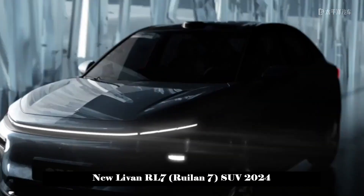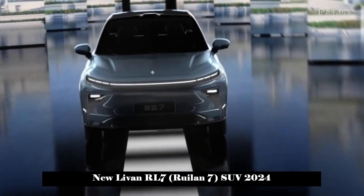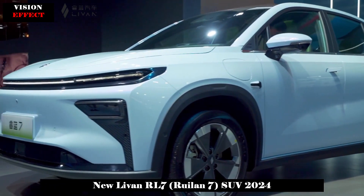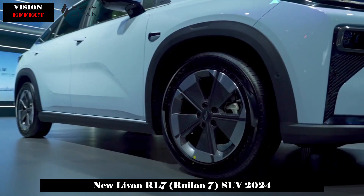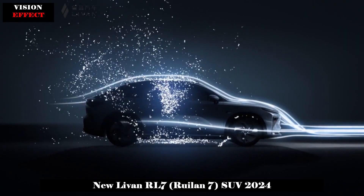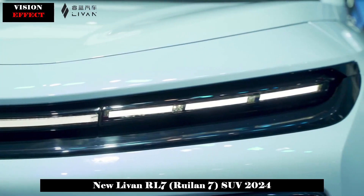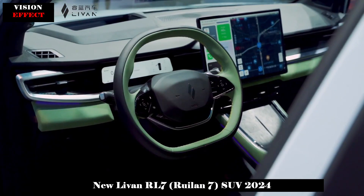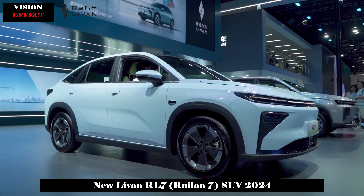In terms of power, the Levan RL7 adopts a rear-mounted single-motor layout, split into high and low-power settings. The maximum power of the low-power version is 120 kW, and the high-power version is 180 kW. In terms of battery life, the RL7 will be equipped with capsule batteries of different capacities, offering a pure electric range of 450 km and 605 km respectively under CLTC operating conditions.